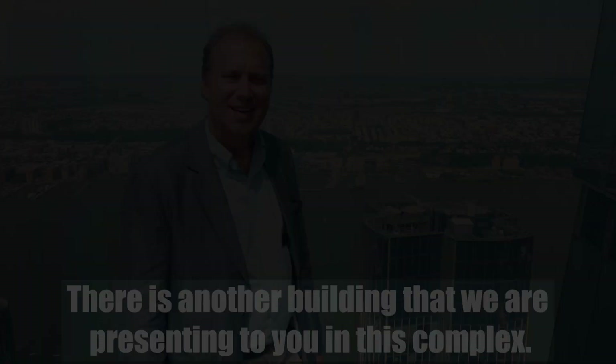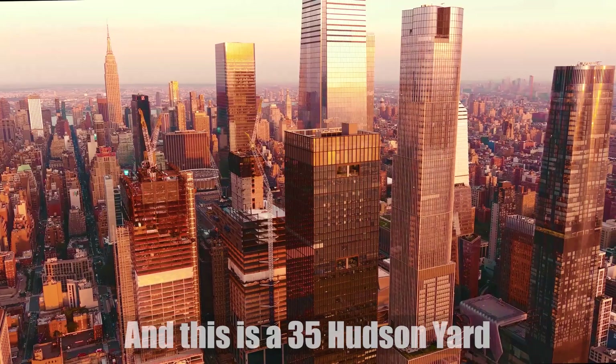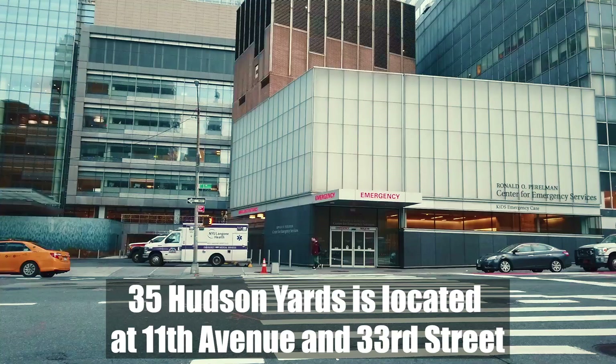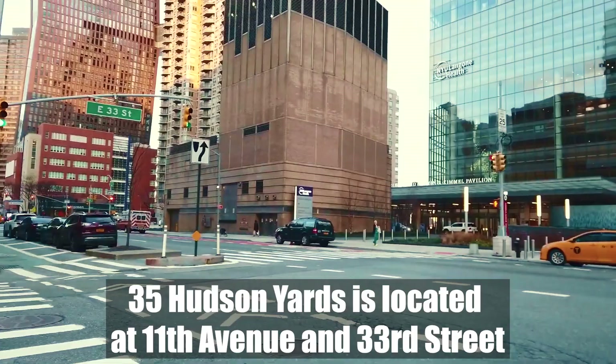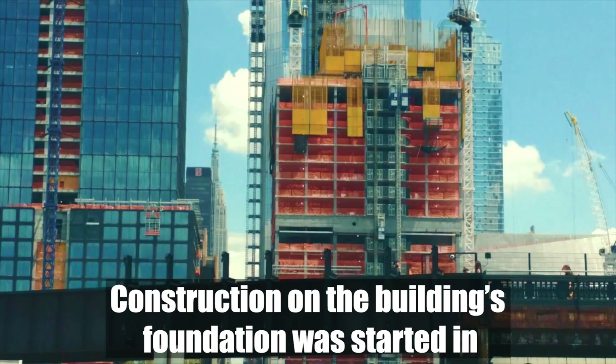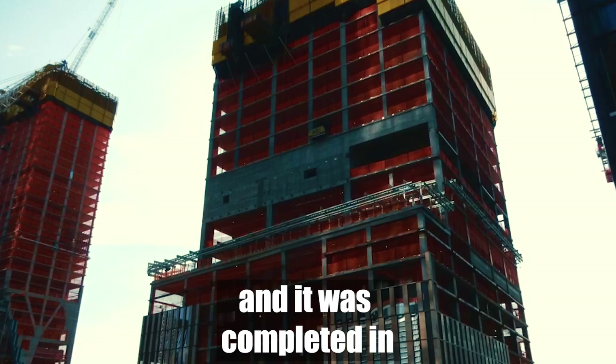There is another building we are presenting to you in this complex, and this is 35 Hudson Yards. 35 Hudson Yards is located at 11th Avenue and 33rd Street. Construction on the building foundation was started in January 2015 and was completed in June 2018.